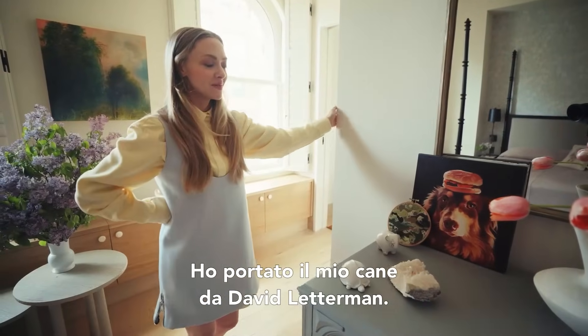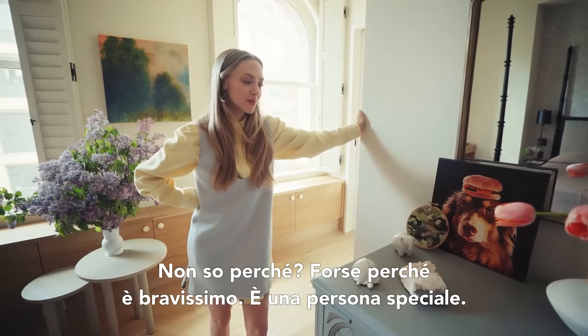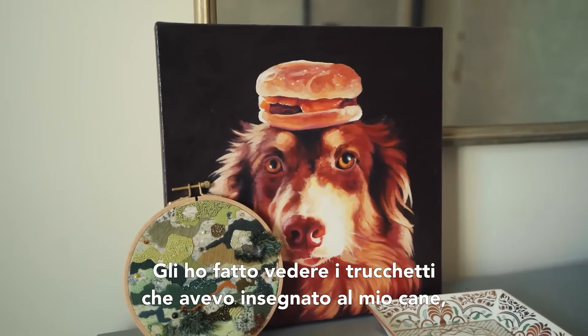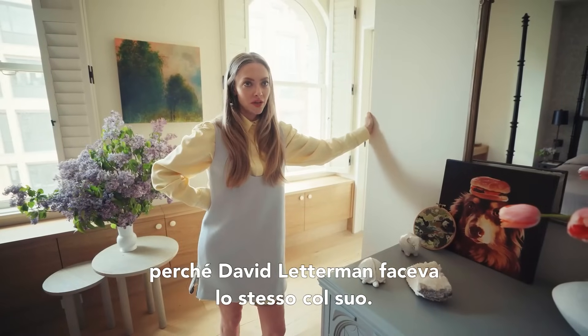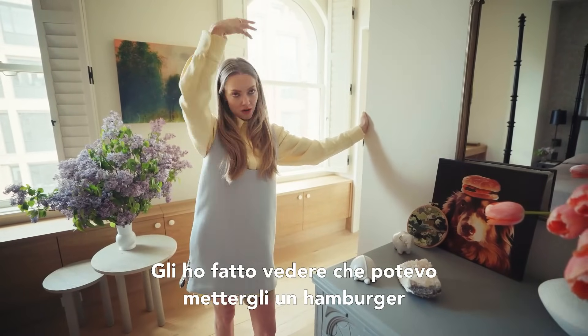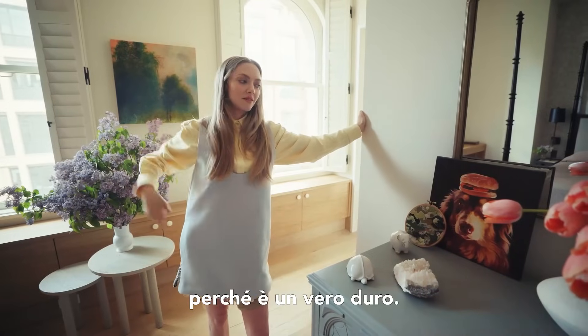I brought my dog onto David Letterman. I guess because David Letterman used to do pet tricks, and I showed him that my dog could have a hamburger on his head without eating it. And yeah, it worked because he's a badass.